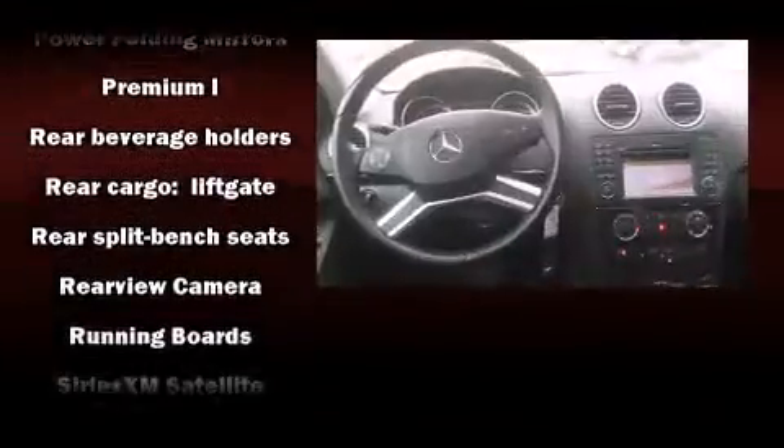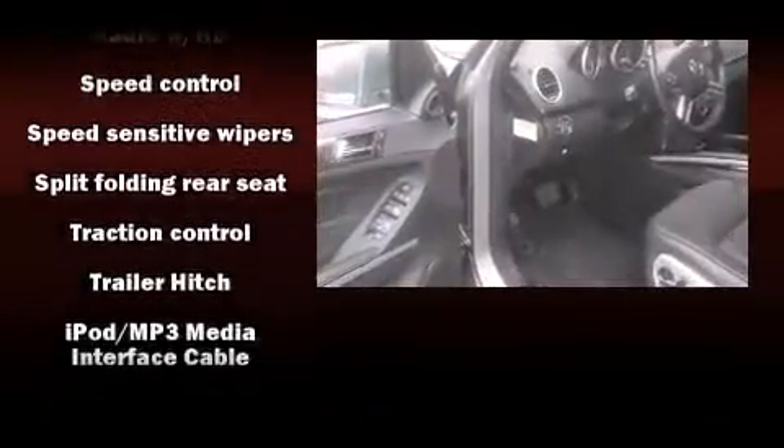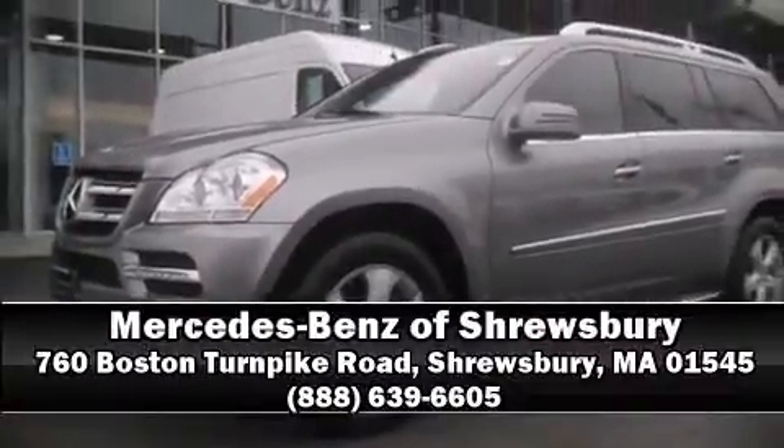This vehicle has achieved certified pre-owned status by passing Mercedes-Benz's comprehensive certification process. Our sales reps are knowledgeable and professional. We are here to help you.